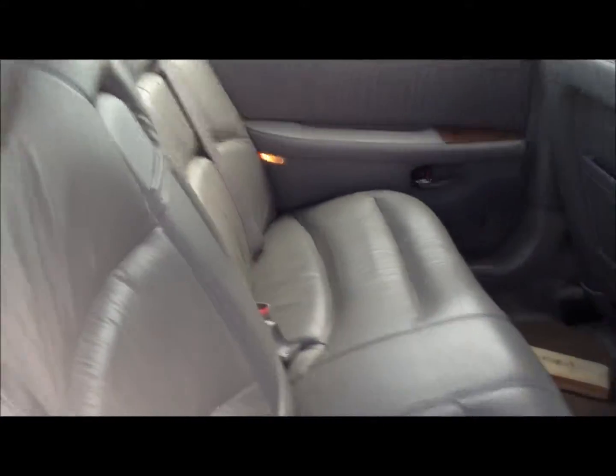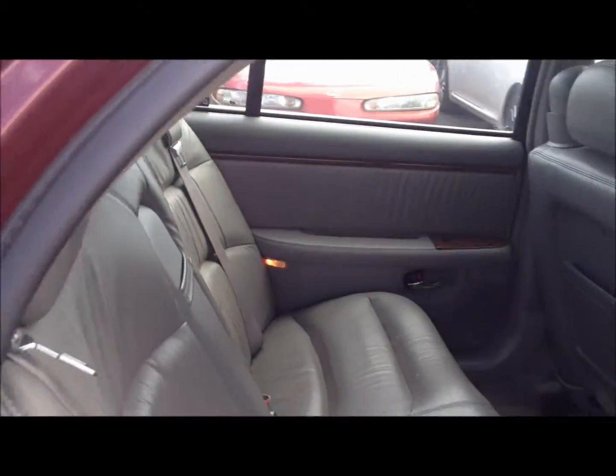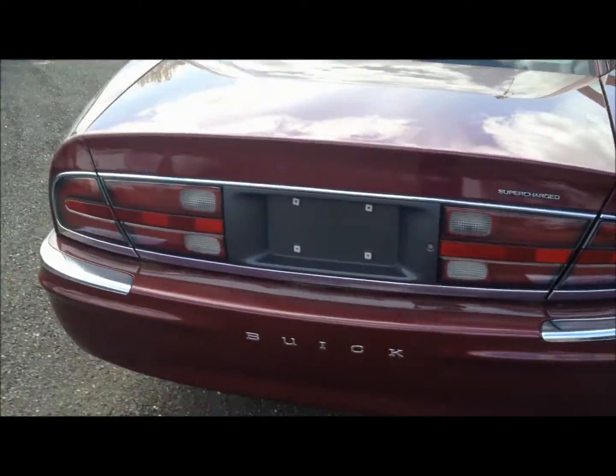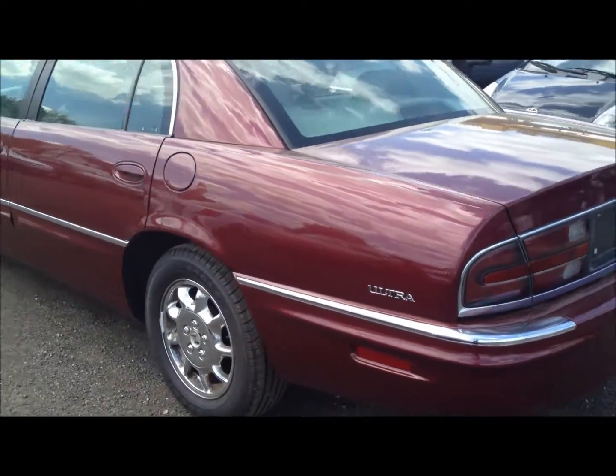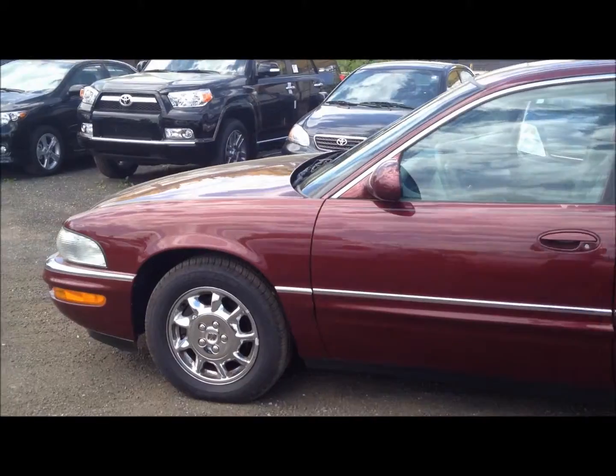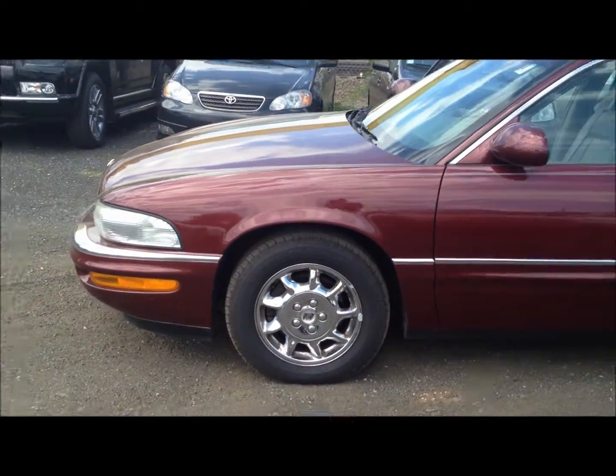Let's give a look at the back, and we'll conclude by taking a quick walk around the other side of the vehicle. Like I said, this vehicle has yet to go through our shop, but it is available for sale.